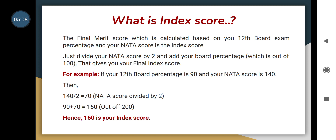Now, what is the index score? The final merit score is calculated based on your 12th board exam percentage and your NATA score. Simply divide your NATA score by 2 and add your board percentage out of 100 — that gives your final index score. For example, if your 12th board percentage is 90 and your NATA score is 140, then 140 divided by 2 is 70, plus 90 equals 160 out of 200. So 160 is your index score, used for your KEAM entrance rank preparation.